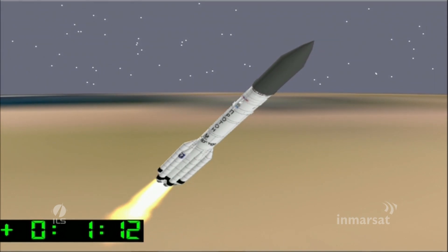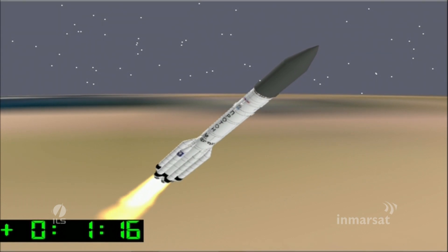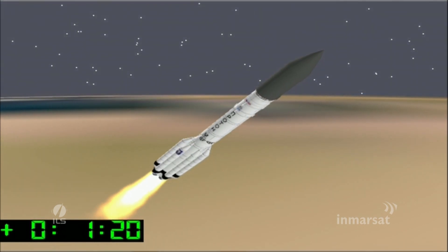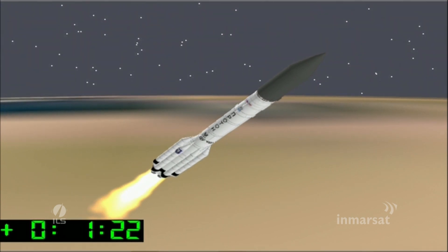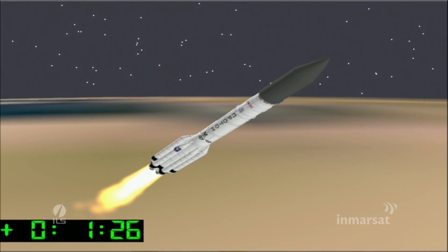We've lost some video there, but we have a simulation running. Everything seems to be proceeding nominally as the vehicle ascends over the Cosmodrome in a northeasterly direction, with a flight launch azimuth of approximately 61.3 degrees.